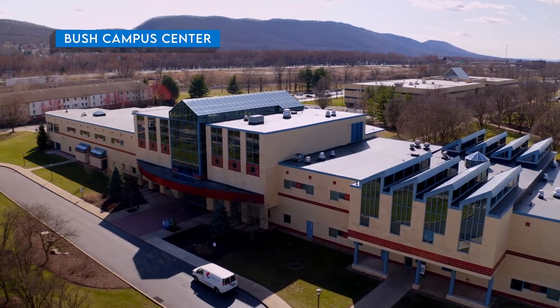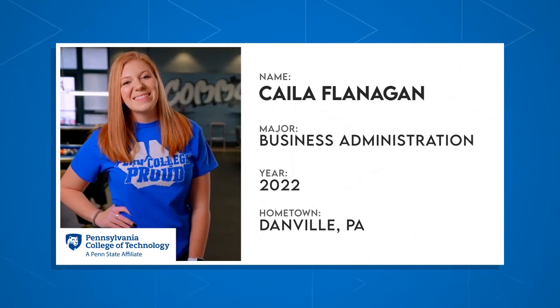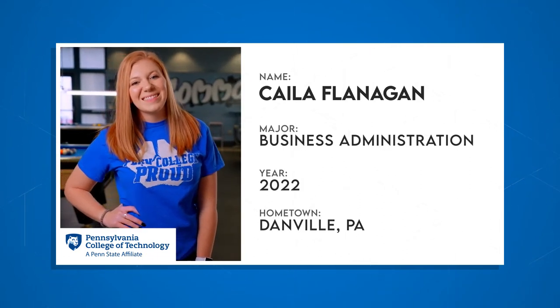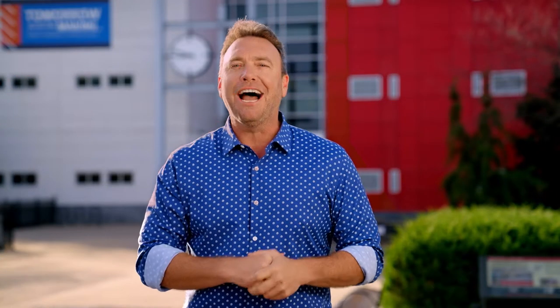Let's catch up with Kayla. She's a senior majoring in Business Administration. When she first came to Penn College, Kayla wasn't the most outgoing person. When you hear her story, I think you'll agree she's really found her groove here at Penn College. Kayla, it's all yours.